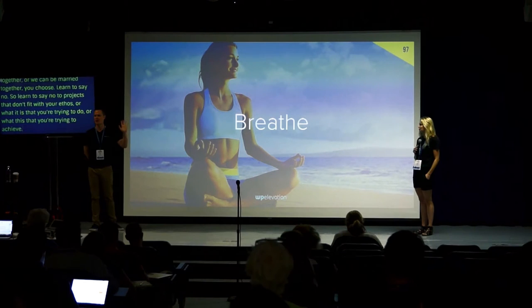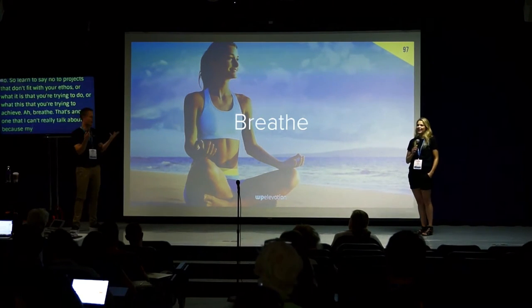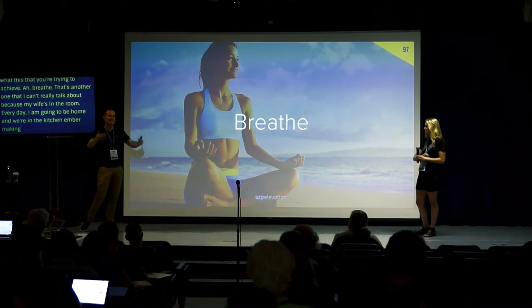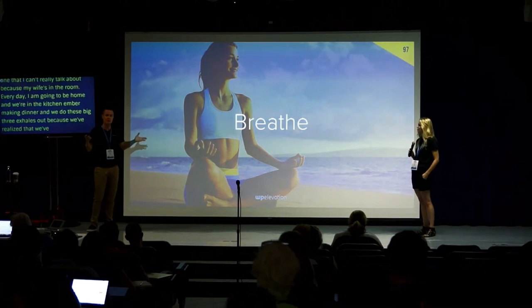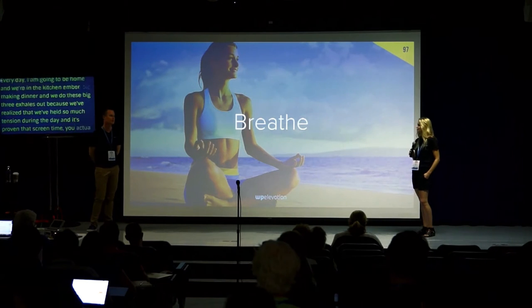Breathe. Every day I get home, we're in the kitchen making dinner and we do these big free exhales because we realize we've held so much tension during the day. It's proven that you actually hold your breath when you're in front of a screen. So just take some time during the day to breathe.